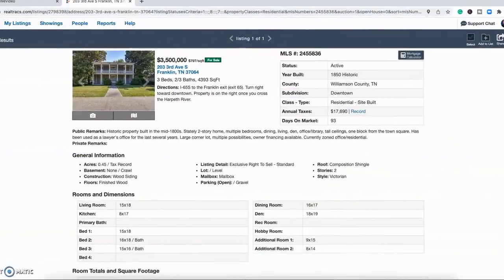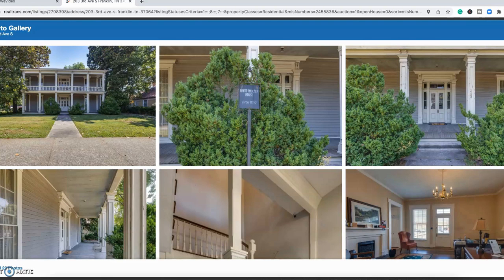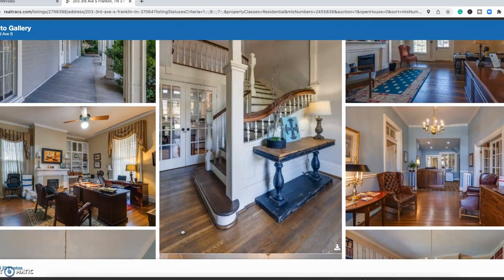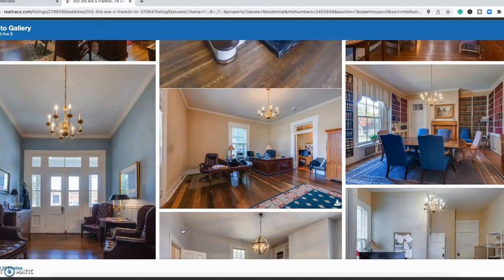Here we are just a block down the street from the last one — 203 3rd Avenue. This is a three bed, two and a half bath, about 4,400 square feet, two-story home listed at $3.5 million. It was built around 1850, so about 10 years earlier than the last property. It's currently being used as a law firm office space, which is why the decor looks like law suites. It has high ceilings and hardwood floors.